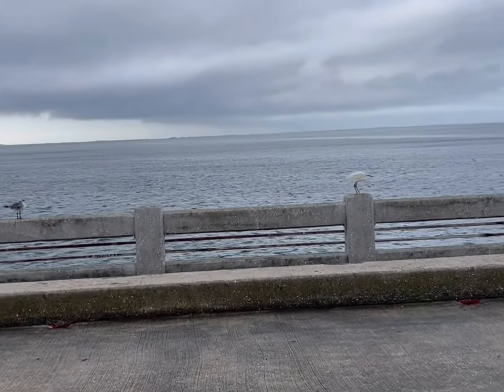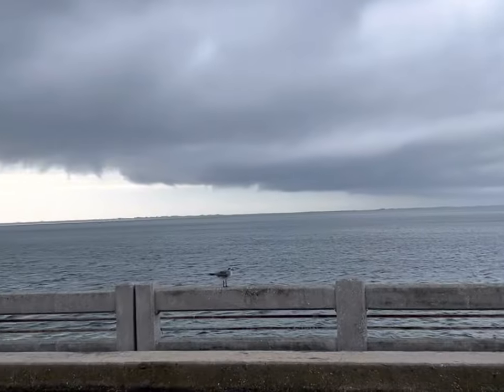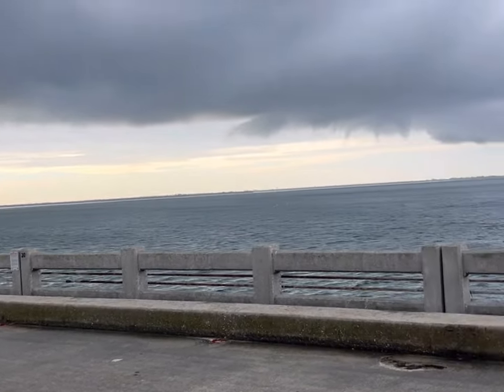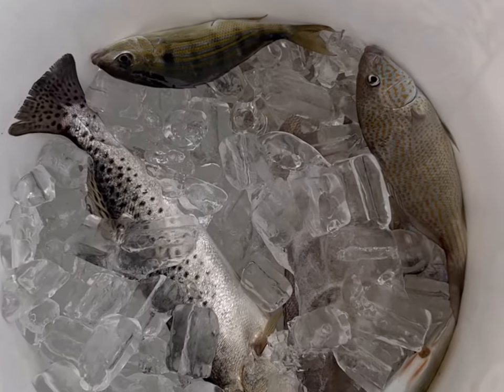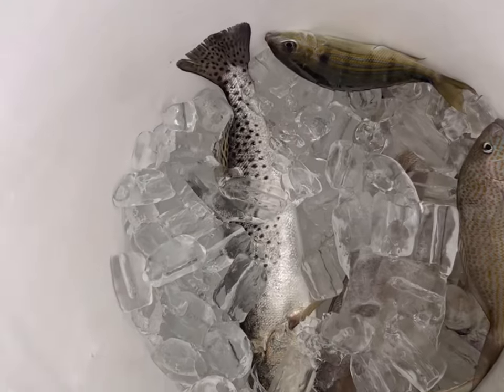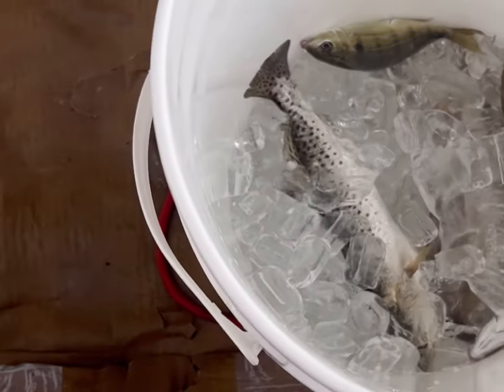It looks like we've got a storm rolling in — kind of came out of nowhere. It's starting to rain a little bit and moving in pretty quick, so let's pack up and head out of here. We've got our fish — pretty good few. I've got a few pinfish I kept for bait, probably cut those off. All right, thanks for watching, guys.